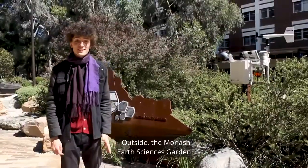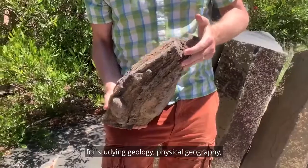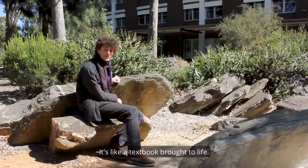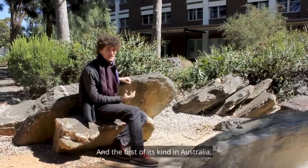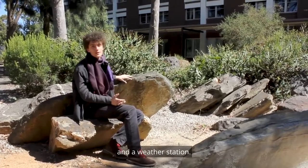Outside, the Monarch Earth Sciences Garden is a unique hands-on outdoor learning space for studying geology, physical geography and the atmospheric sciences — it's like a textbook brought to life. It's the first of its kind in Australia, comprising nearly 500 rock samples from across Victoria and a weather station.